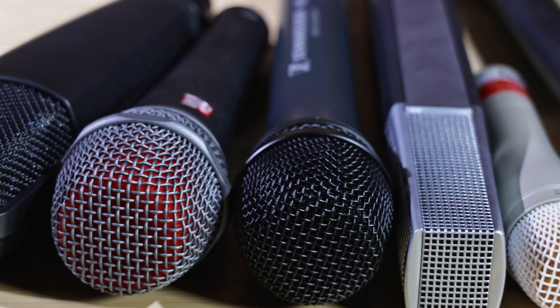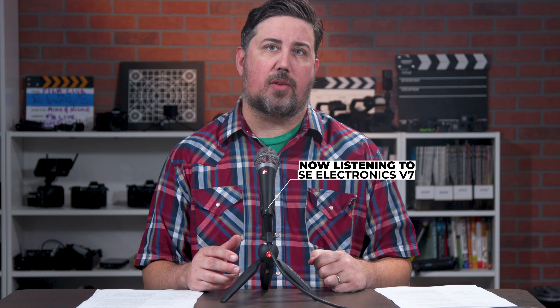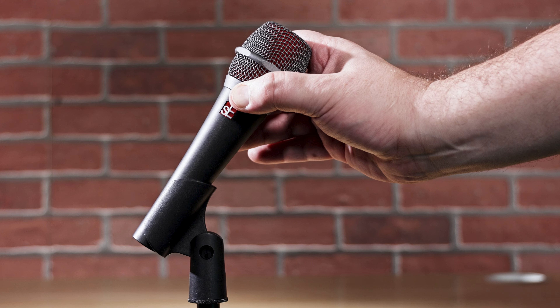Handheld mics are great for on-camera talent or for a voiceover. Use one for run-and-gun interviews in noisy environments where you don't have time for a lavalier. Handheld mics can also be used on a stand to pick up audio from a subject who won't be moving around, and they can deliver a very rich, full sound. However, if you don't want your microphones in the shot, a lav or a shotgun mic would be a better option.